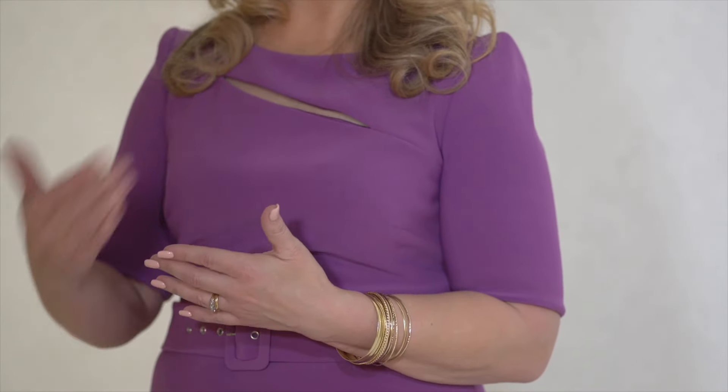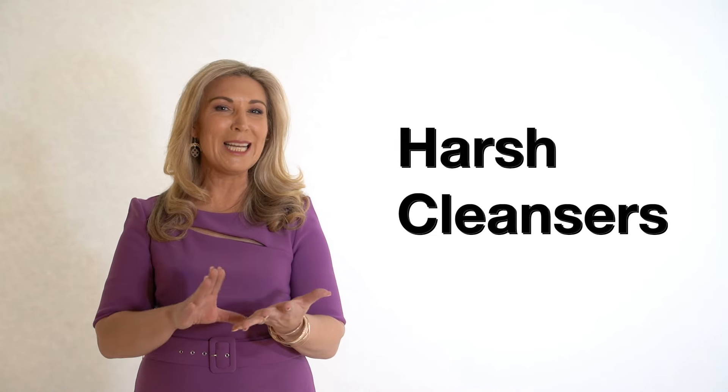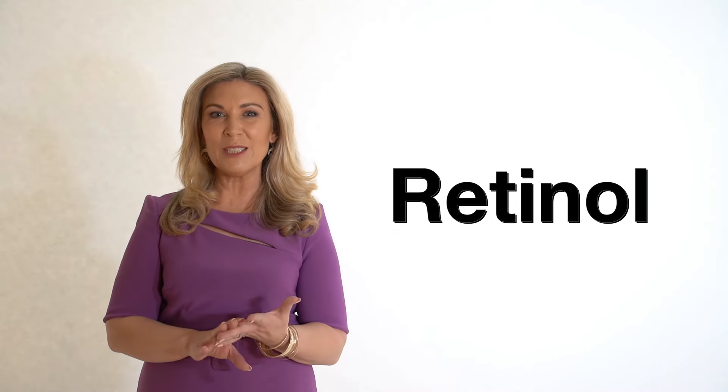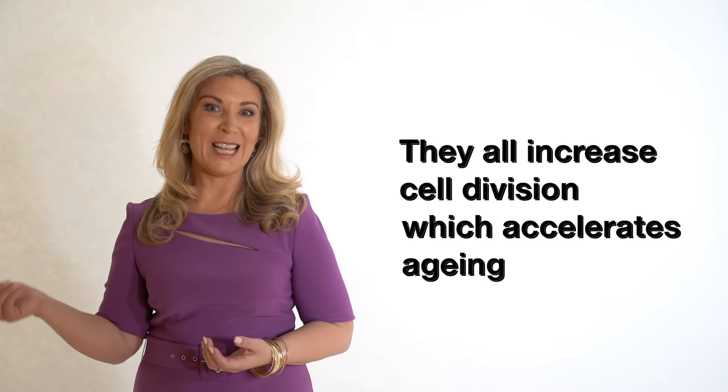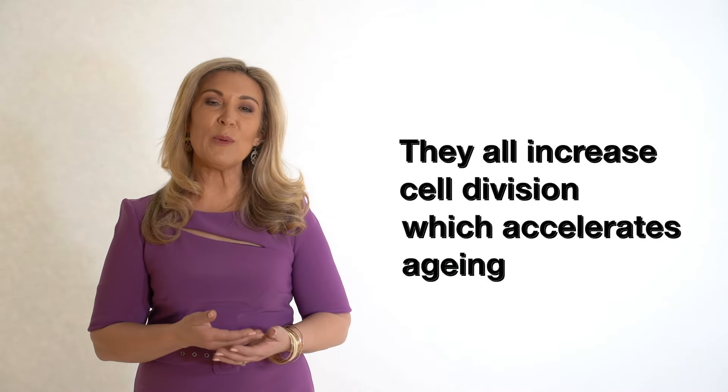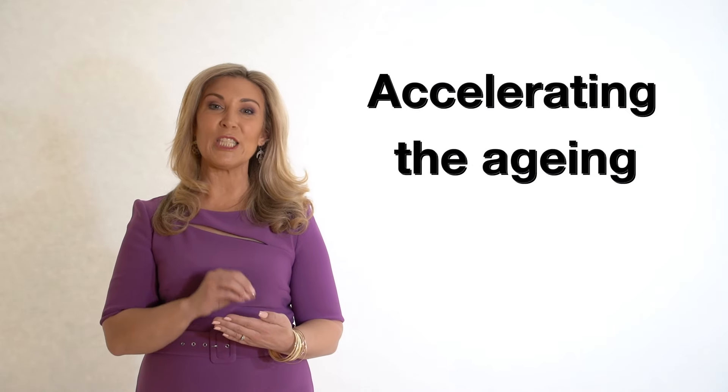Let's talk about some of the things you're doing at home, like exfoliation, harsh cleansers, and overusing retinol. These things work by increasing cell division, which equals accelerated aging. When you remove the top layer of your skin, it tries to repair itself to protect you — that's its job — and that happens through cell production. So the more you strip the surface of your face off, the more cell division and cell production occurs, and you are accelerating the aging process.